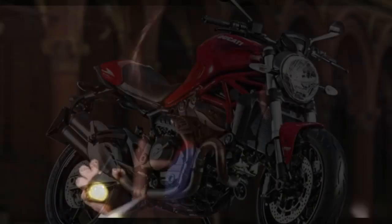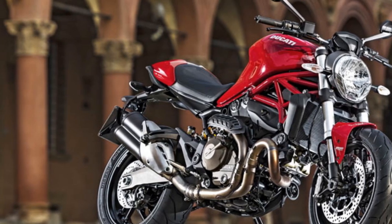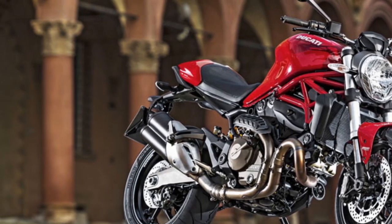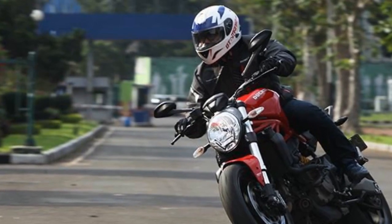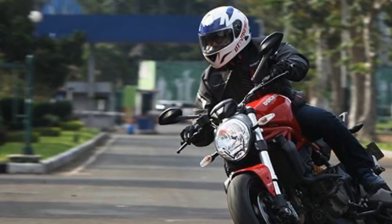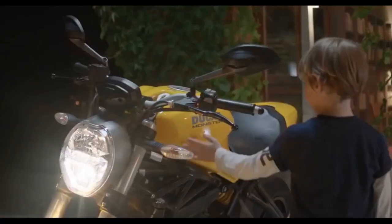Pros. 1. Powerful engine: The Ducati Monster 821 is equipped with an impressive 821cc Testastretta 11-degree V-twin engine, producing 109 horsepower and 63 lb-ft of torque, providing exhilarating acceleration and performance. 2. Distinctive design: The bike's design is a head-turner, featuring a unique blend of minimalism and aggression. Its iconic round headlamp and trellis frame give it a timeless and distinctive appearance.